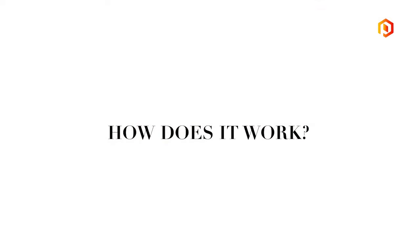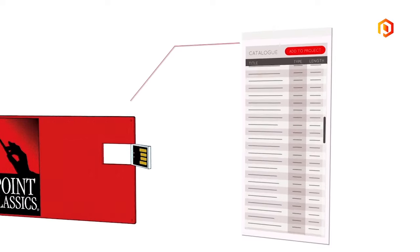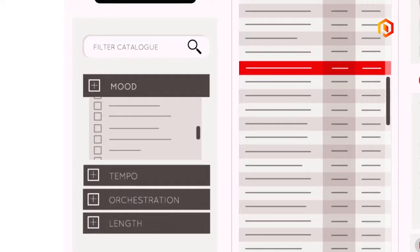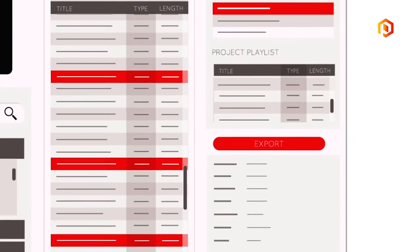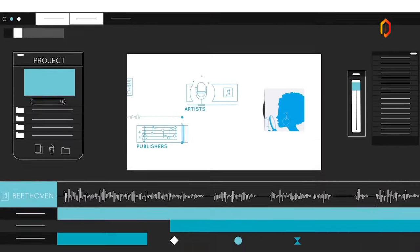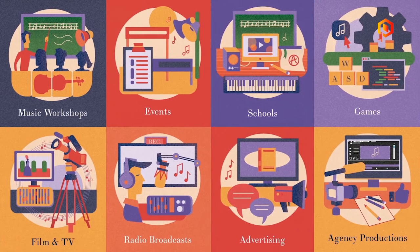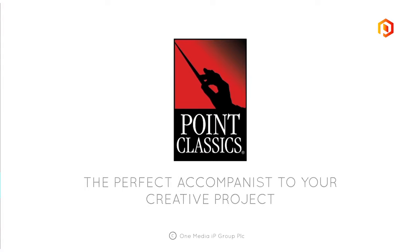How does it work? You'll receive a drive containing the audio library and intuitive software that filters by mood, tempo, and much more. Simply create playlists, export, share, and edit. The rest is up to your imagination. Point Classics — the perfect accompanist to your creative project.